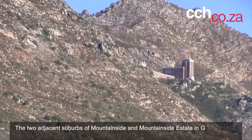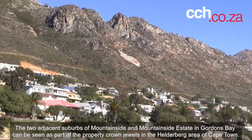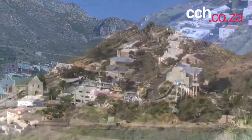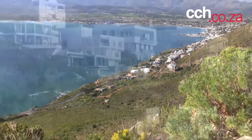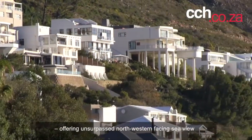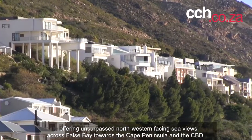The two adjacent suburbs of Mountainside and Mountainside Estate in Gordon's Bay can be seen as part of the crown jewels of the Helderberg area of Cape Town. These two upmarket suburbs are located against the slopes of the Hottentots Holland mountain range, offering unsurpassed northwestern-facing sea views across False Bay towards the Cape Peninsula and the CBD.